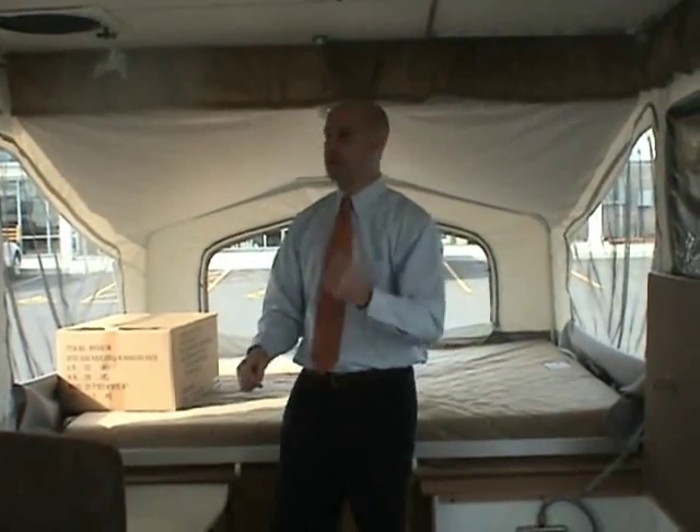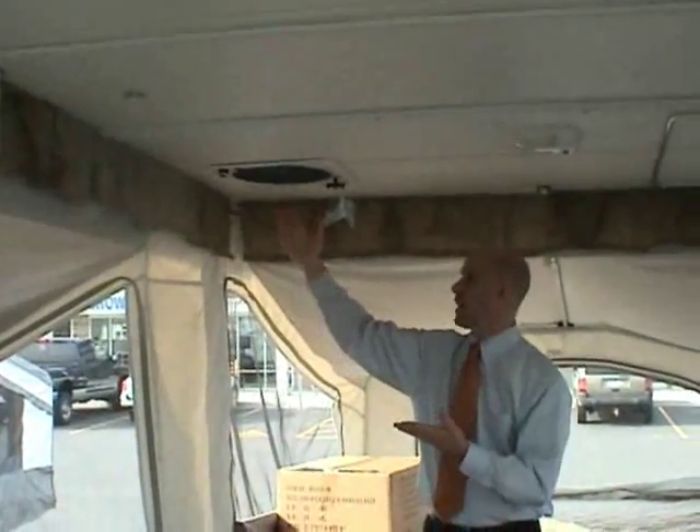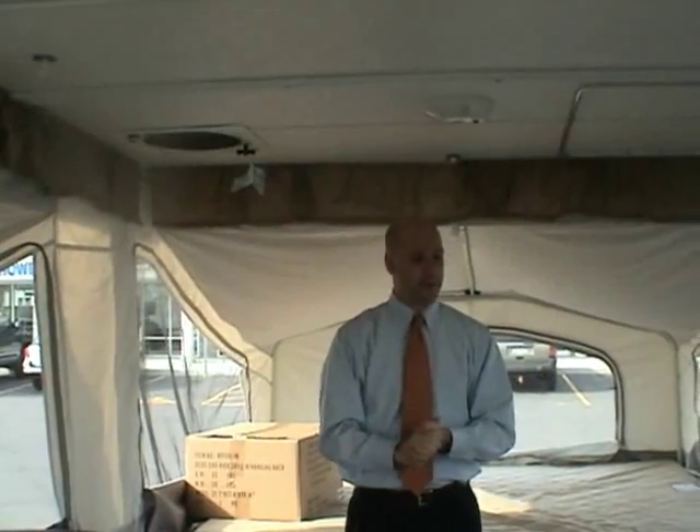Not every model has this, but there's also a thermostatically controlled fan available on select Palomino models, which is a really cool feature.